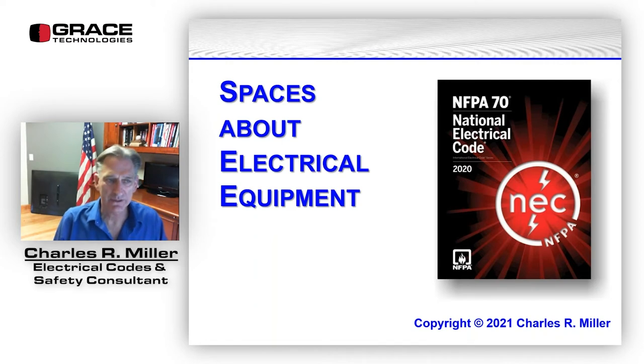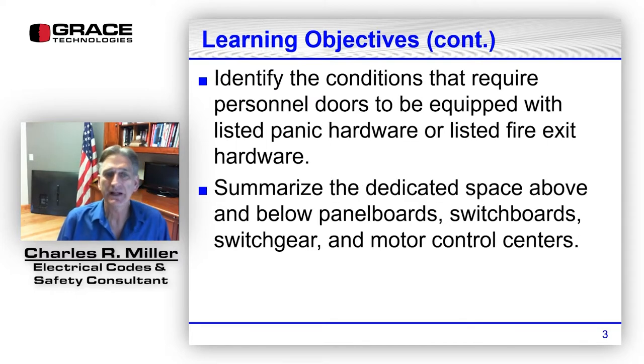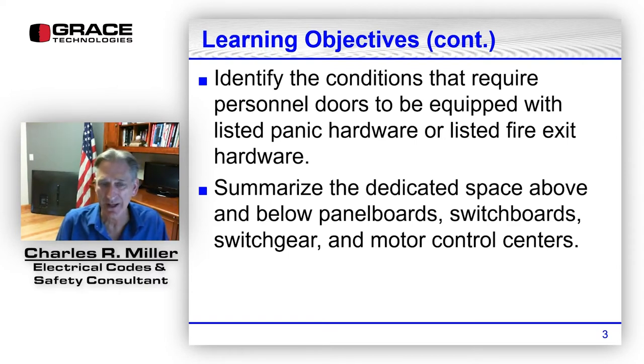Thank you. Our objectives today will be to talk about the working space requirements for equipment operating at 1,000 volts nominal or less to ground, and that is likely to require examination, adjustment, servicing, or maintenance while energized. We're starting with 110.26 in the National Electrical Code, 2020 edition.